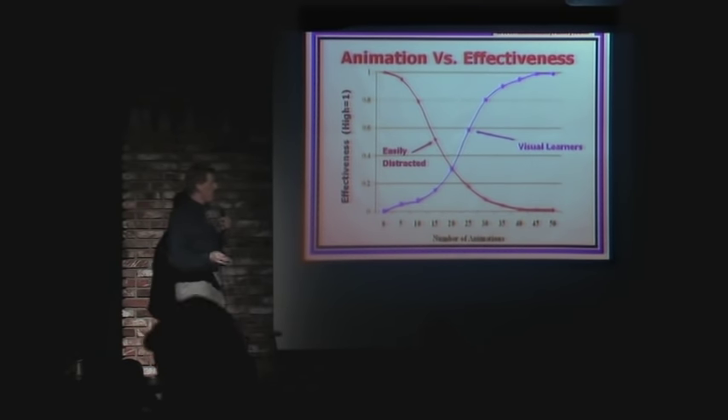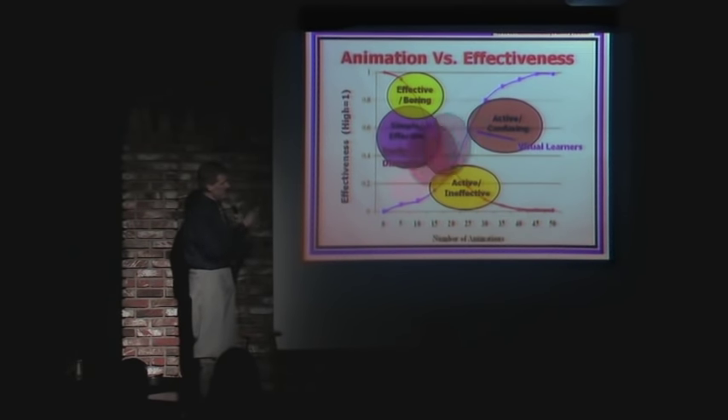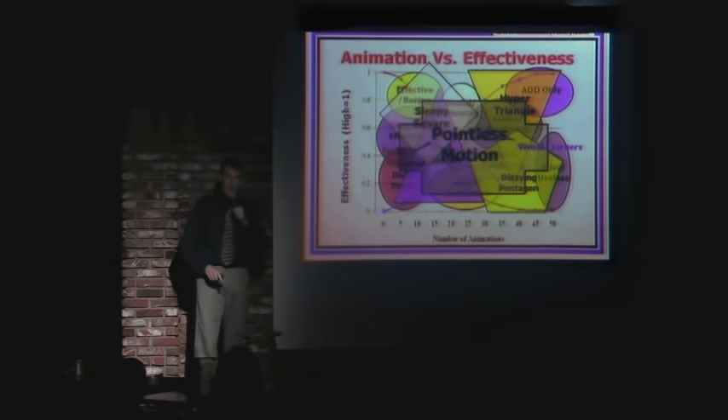And there are regions here, by the way. There's the simple but effective region, the active but confusing, the effective but boring, the active but ineffective, the dull but static region, the busy but useless, the ADD only region, the useful but amusing, the stupid but confusing, the dull triangle, the hyper triangle, the sleepy square, the dizzying pentagon, and everything else I just call pointless motion.